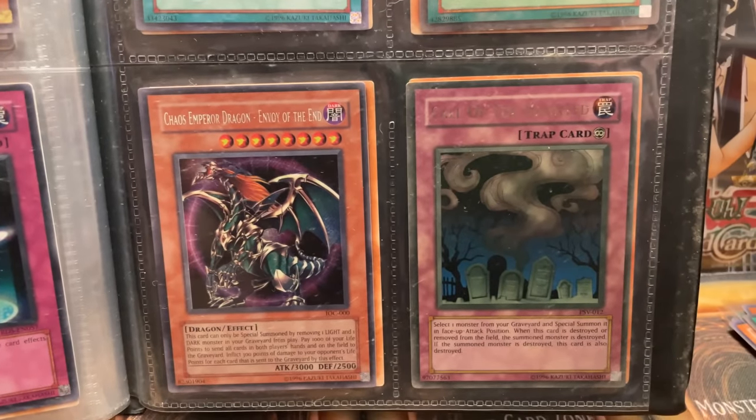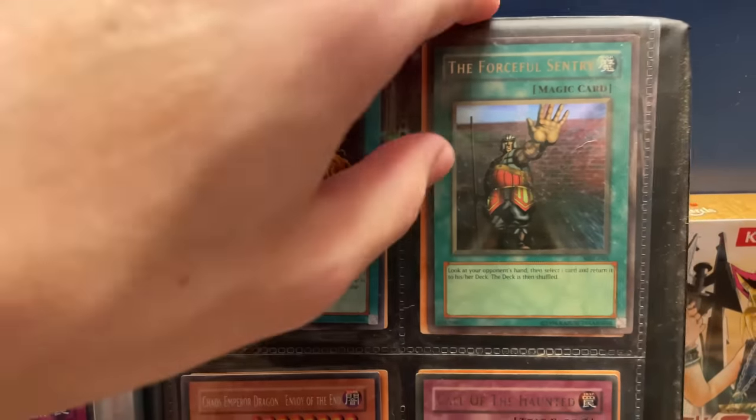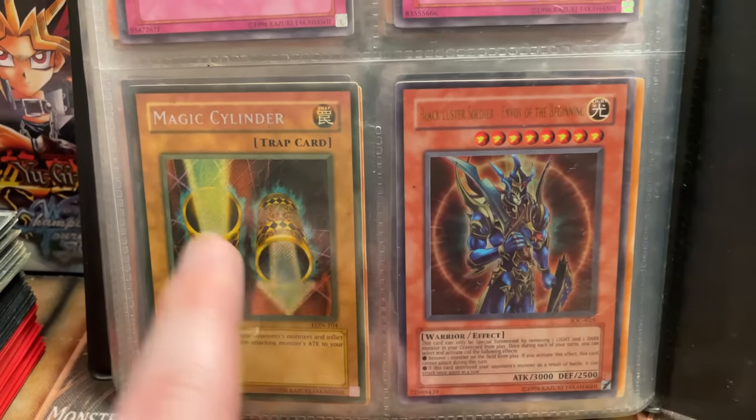I'm definitely going to have to double-check all these conditions. The final page has another Big Burn, and BLS is in there — wow. Another faded Magic Cylinder, so I don't know what the deal with that is. Overall, a pretty amazing collection, especially if you were collecting back in the day. All that first edition stuff, multiple Raigekis, Mirror Force — you would have been the king of the playground for sure. Really nice stuff. I'm going to have to check the conditions; I think the binder has potential to be better than the loose cards.